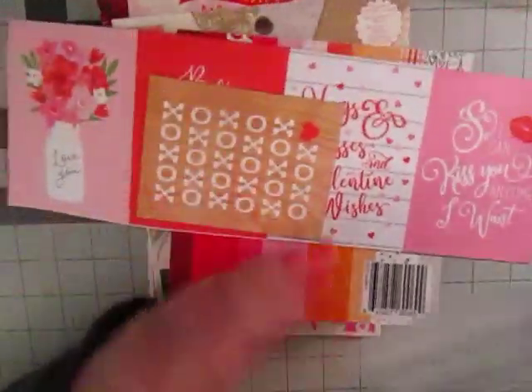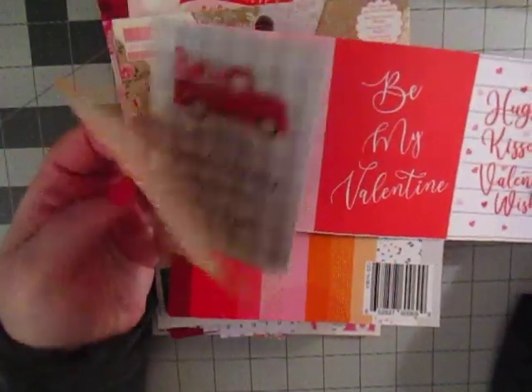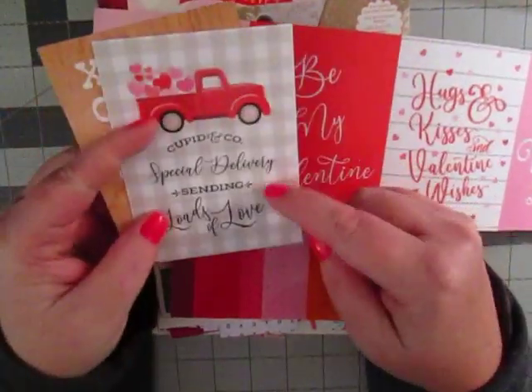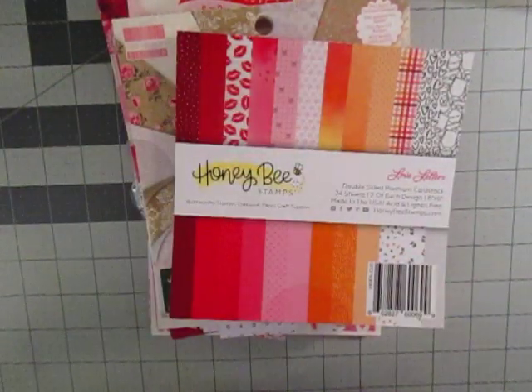I did pull this out of my Valentine's Day stash as well. I have this cut apart sheet. I have no idea what line this is, but I thought this one would make a really cute card. It says 'special delivery, sending loads of love and hugs and kisses and Valentine's Day wishes.' I thought that would be really cute.